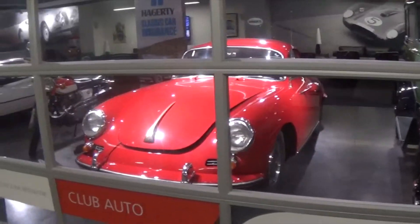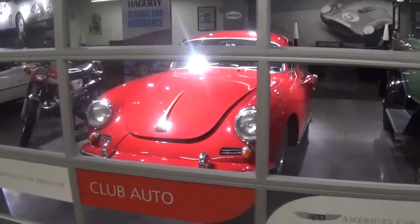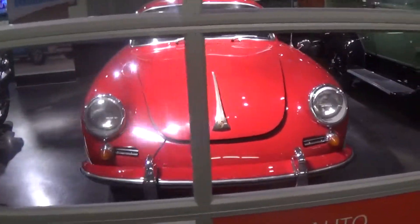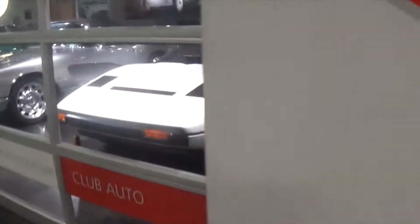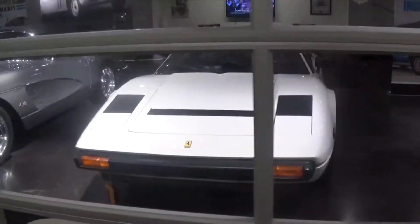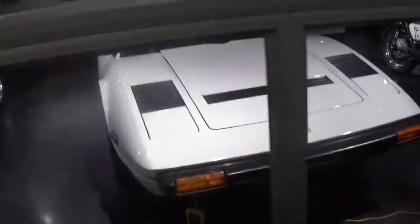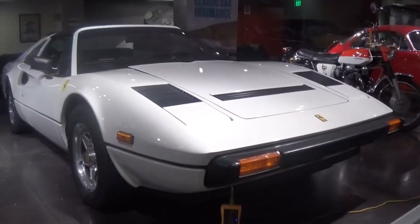Here we have a Porsche 356. And over here, Ferrari 308 GTS. Yet again, Ferrari, but it's a bit hard to see. It was easier to see the last time I was here.